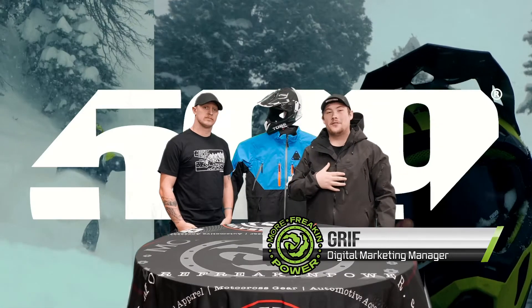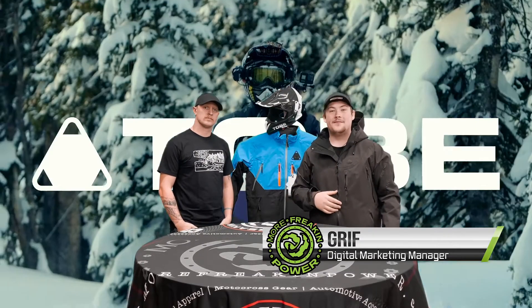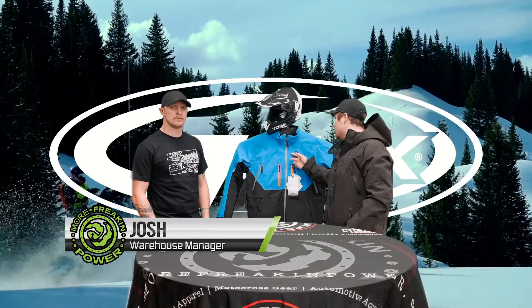What's going on everybody? This is Griff from More Freakin' Power, back with another What's Hot Wednesday video. Today I'm with Josh to talk about Tubi's new insulated Eider Jacket and Bibs.